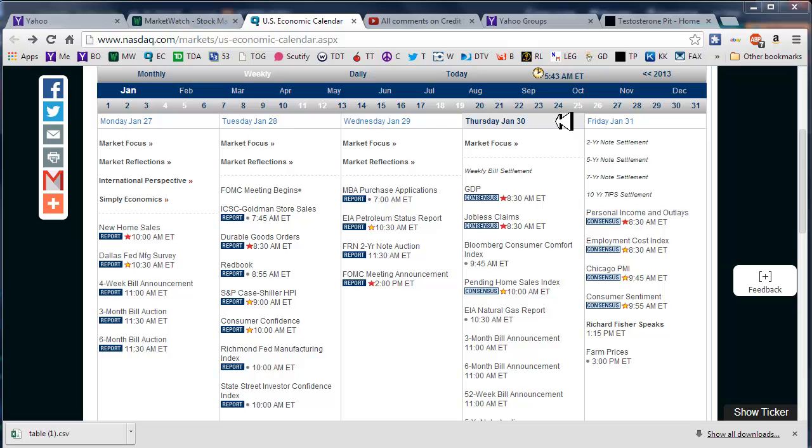Good morning fellow option traders, this is Jeff and welcome to the daily scan for Thursday January 30th, 2013. This will be my last one for this week. Next week Monday morning, if all goes well, I'll be broadcasting from sunny Florida.